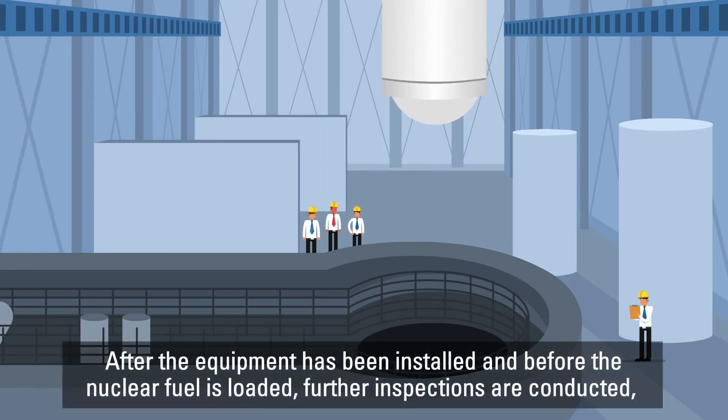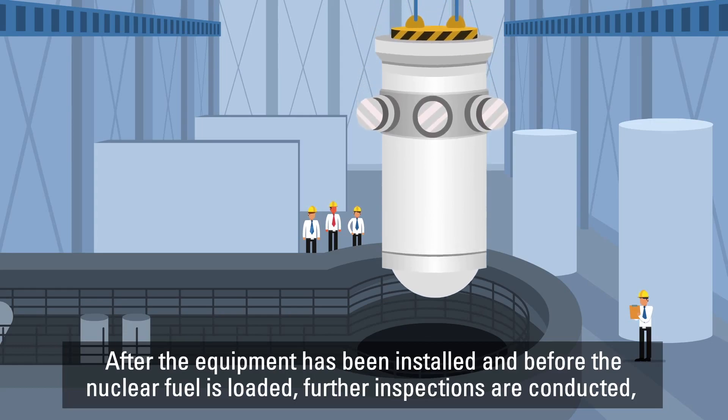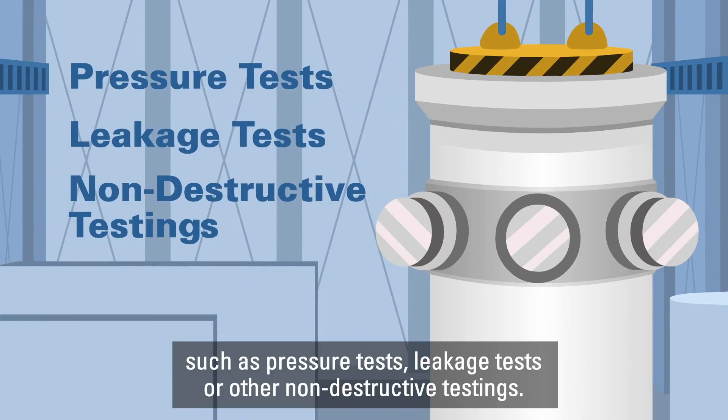After the equipment has been installed and before the nuclear fuel is loaded, further inspections are conducted such as pressure tests, leakage tests, or other non-destructive testings.